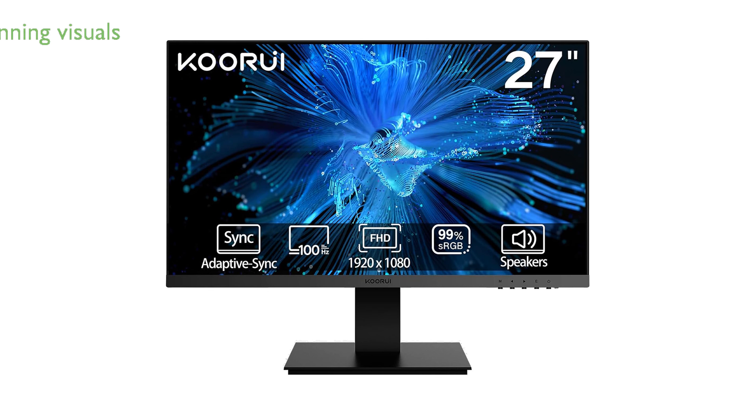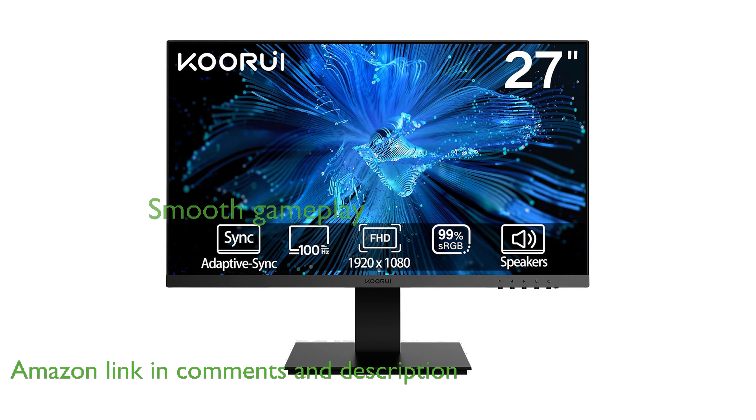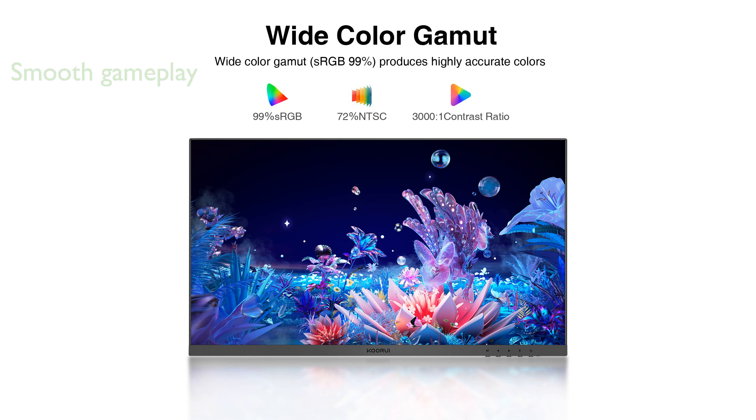The KORUI 27-inch gaming monitor offers a stunning visual experience with its full high-definition resolution and vibrant color accuracy. Gamers will appreciate the smooth gameplay provided by the 100Hz refresh rate and FreeSync technology, which minimizes screen tearing.